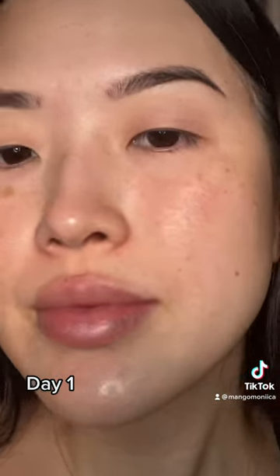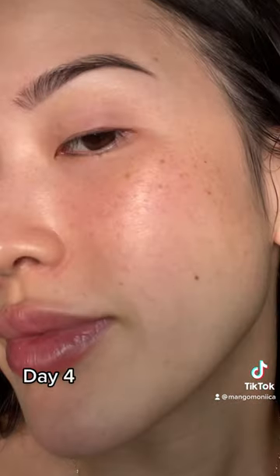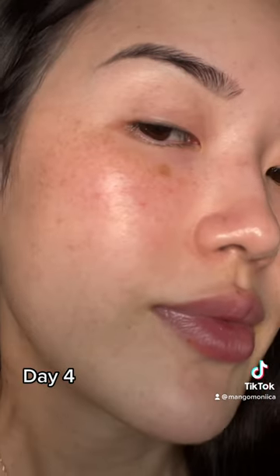In this video, I'll be trying out the Be Nice Serum for 7 days and documenting my skincare journey. I noticed a change in my skin after day 4.